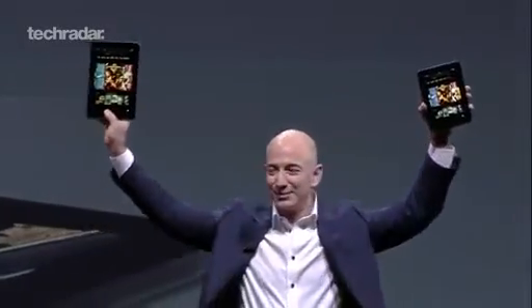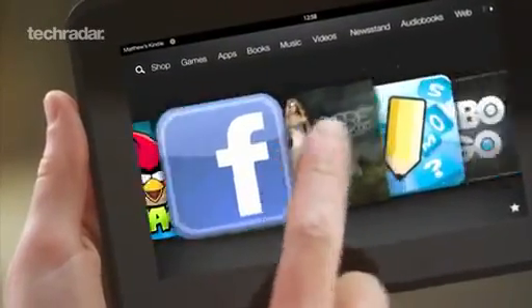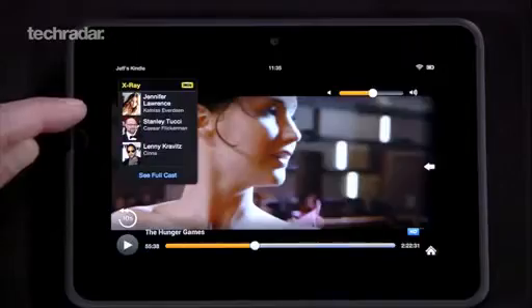As soon as we get our hands on one of the new Kindle Fire tablets, we'll do our usual speed test, screen tests, and any other kind of tests we can think of, so stay tuned on techradar.com.